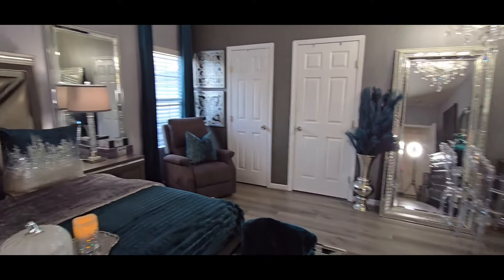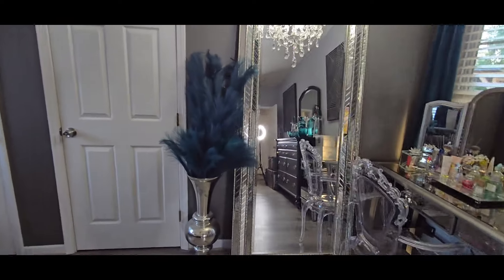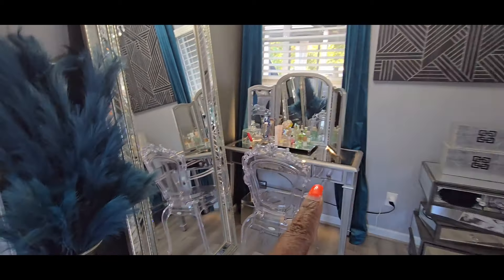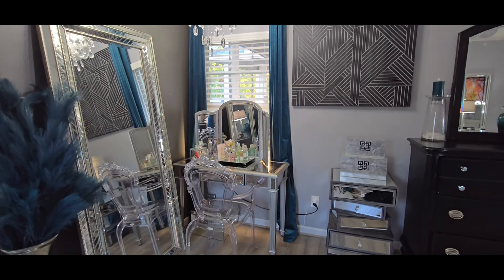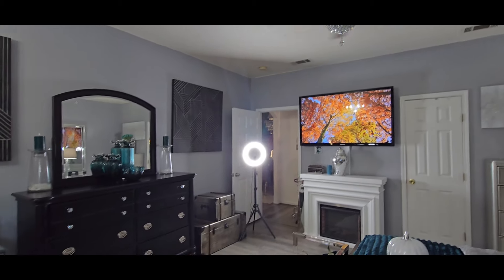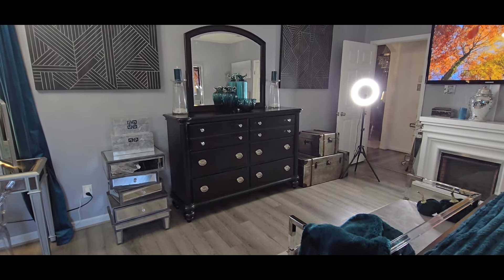I'm going to pan around to this side. My pampas grass over here — the big pampas grass I actually had in my living room and moved it in here. This one is from Hobby Lobby, and the smaller one is from Michael's. This mirror here is from HomeGoods — I love it. My vanity is from Pier 1; I want to change it out but I don't know what type I want. My chandelier is from Z Gallery. The wall art on the wall is from Ross, and my ceiling fan is from Wayfair. Dresser from Rooms to Go — I've had it for about 15 years and I refuse to part with it.